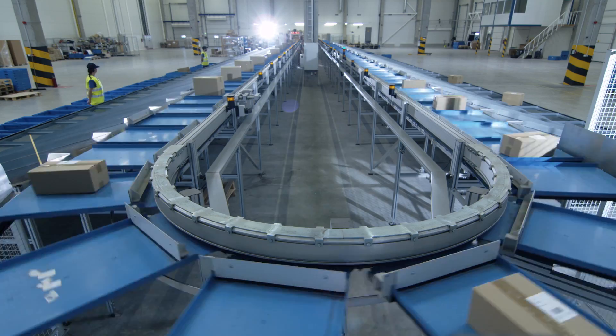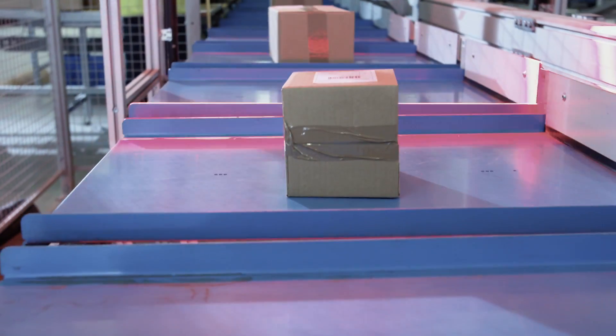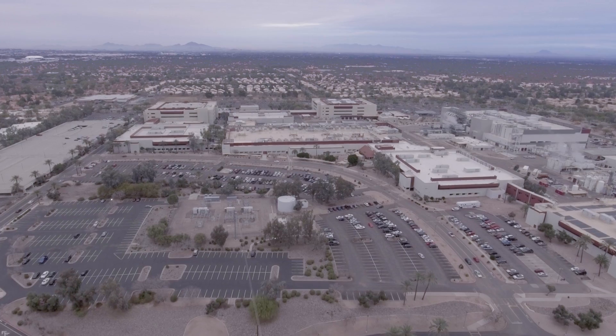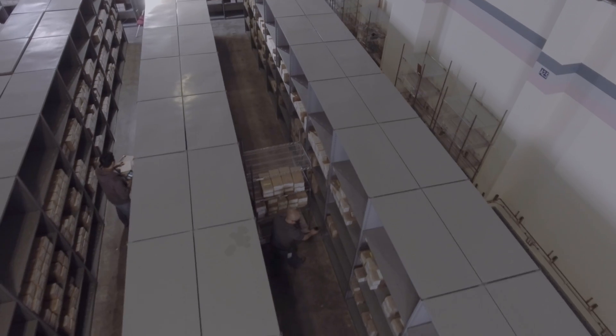For distribution centers faced with an ever-increasing quantity of orders, picking is still identified as the primary area for improved efficiency. Like other enterprises with complex supply chains, technology giant Intel is continually striving to improve efficiency in their worldwide distribution centers.